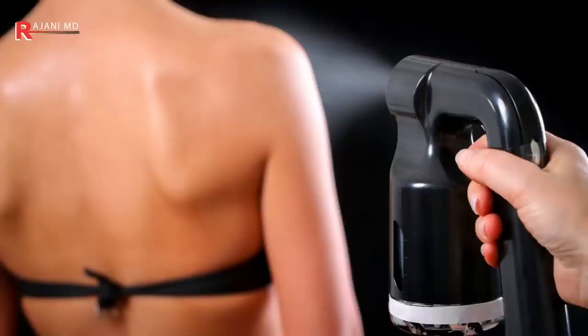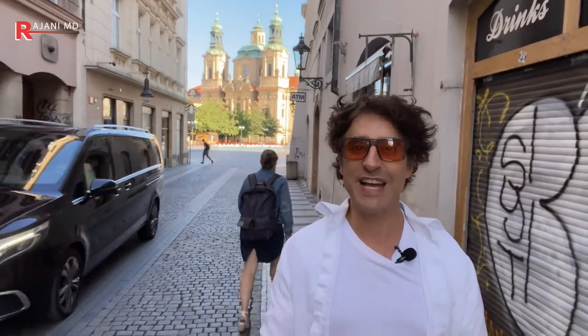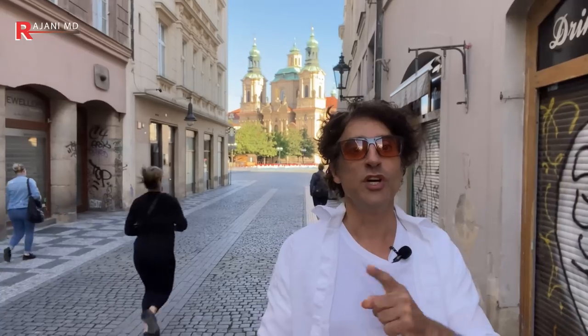Spray tanning — that's what we're talking about today. Is it aging your skin? Someone asked about the ban in the EU. We're going to find out: is it aging your skin, is it a chemical, does it get into your body, is it cancer-causing? And does it protect you against UV damage — does it pre-tan you so you don't have to wear sunscreen?